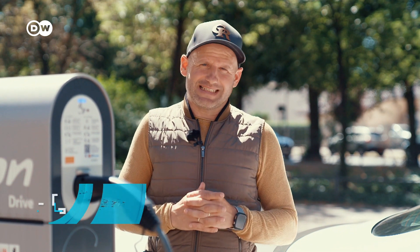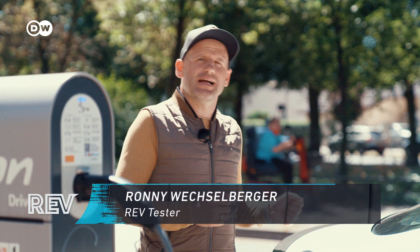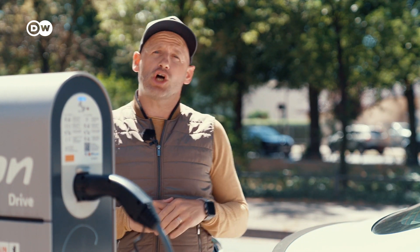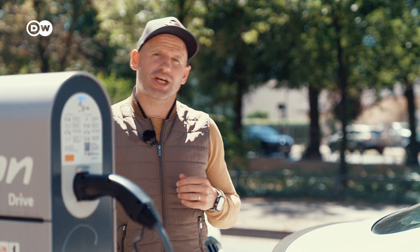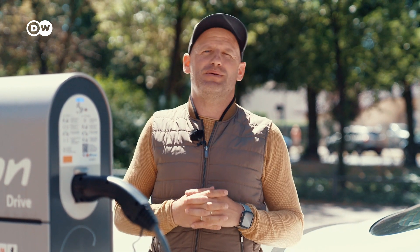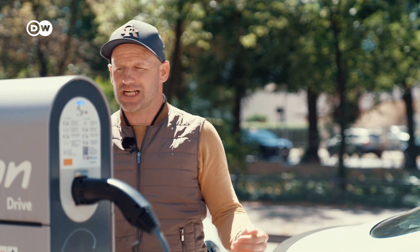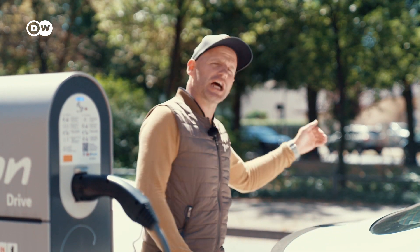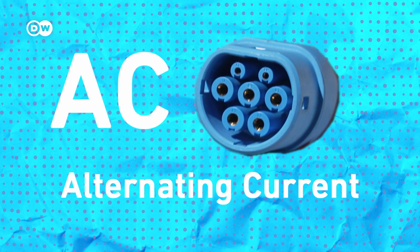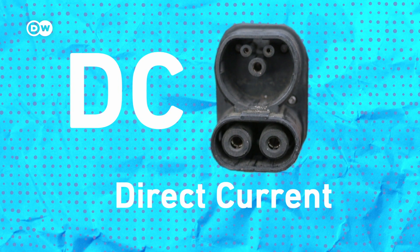Speaking about charging EVs, if you ever wonder why sometimes people take out their very own cable and plug it into the charger, or sometimes pull out the cable from the charger into the car — that's related to two more very important EV terms: AC and DC charging. AC, or alternating current, is how energy is usually supplied. But DC, or direct current, is the energy that batteries are typically capable of taking.